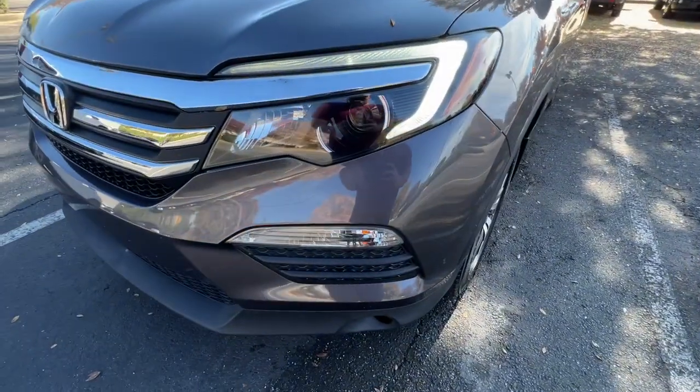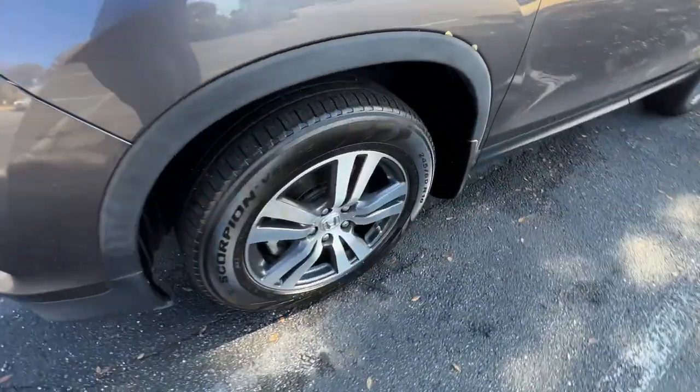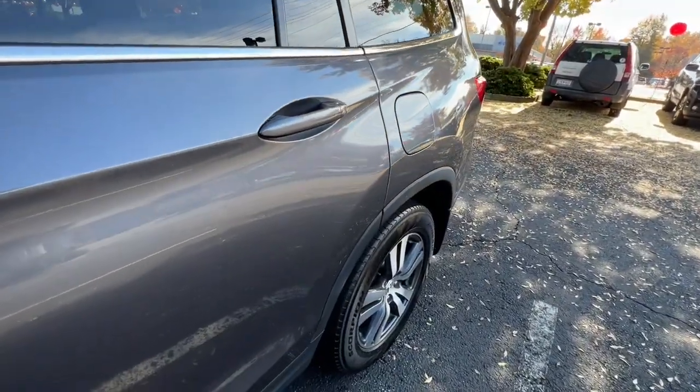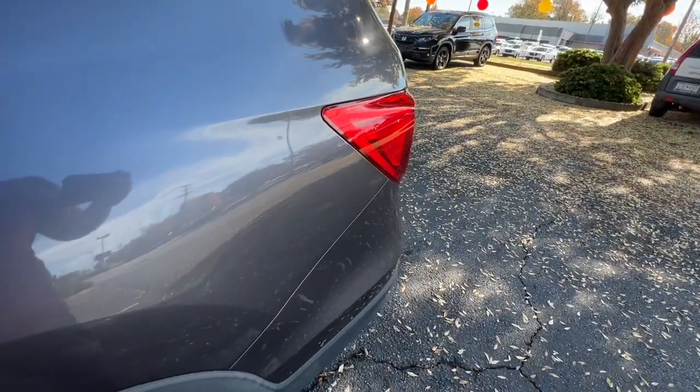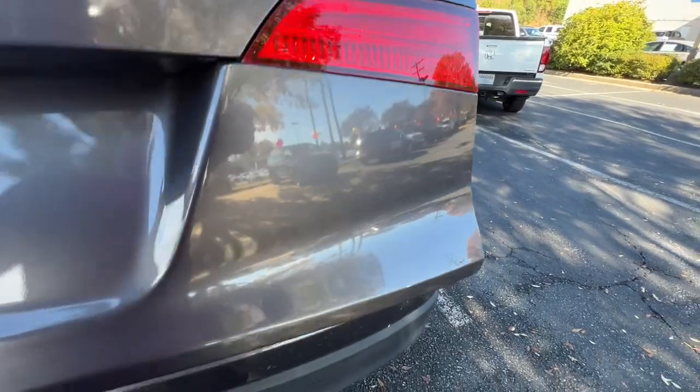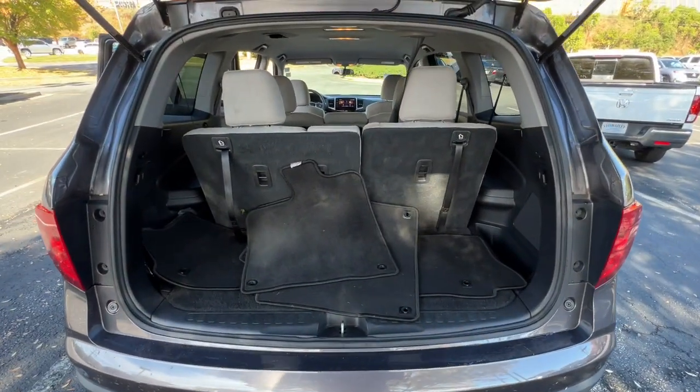The following are some of this vehicle's highlighted options: sun and moonroof, keyless entry, backup camera, satellite radio, fog lamps, electronic stability control, Bluetooth connection, aluminum wheels, third-row seat, and rear AC.